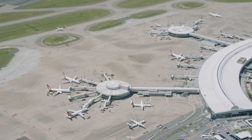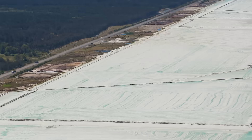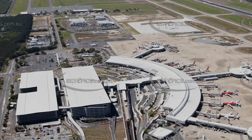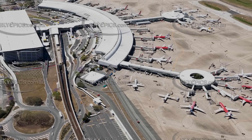Imagine building a structure so vast it required pouring 11 million cubic metres of sand — enough to fill 4,400 Olympic swimming pools — just to create its foundation. This colossal engineering feat is part of Brisbane Airport's $5 billion Future BNE transformation.